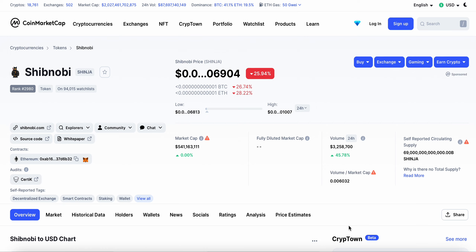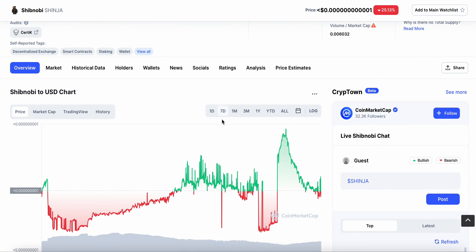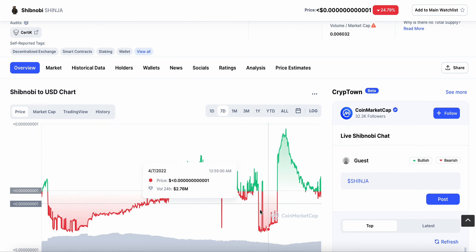New video today — I have a brand new update on Shibnobi Shinja. I'll keep this video as concise and brief as possible. The trading volume is up 45% to $3.2 million. The current price is down 25%, so based on that I think people are here buying this dip in price. You can see a massive dip in price over the last 24 hours.